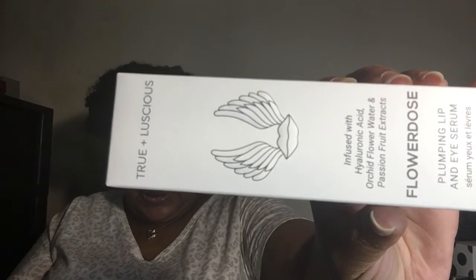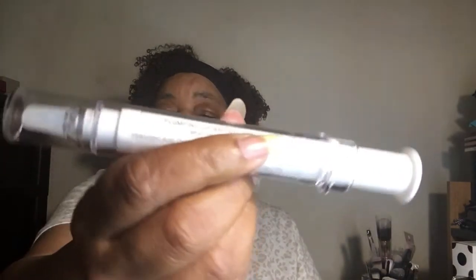On the back of the card it lists what's inside and the actual prices. Let's pull the first thing out — it's from True & Luscious and it's called Flower Dose. It's a lip plumping and eye serum. I've never used anything like this. It's $34, and on the side it says 'Good Clean Glam.' Let's open it up — here's what the component looks like.